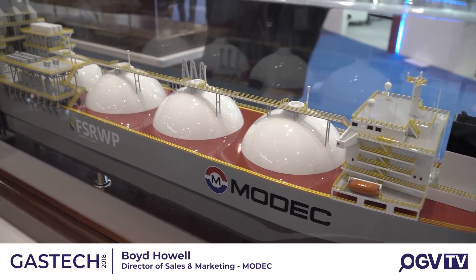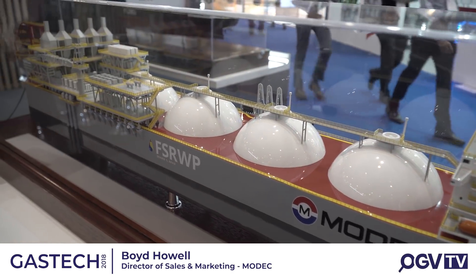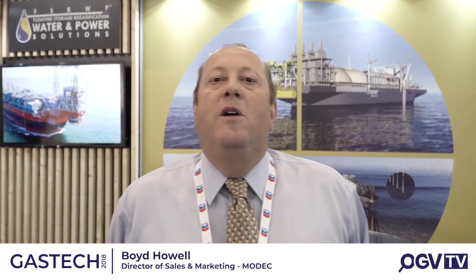We're also here to showcase one of our newest product lines, which we call the FSRWP, which is where we're using LNG as a clean fuel source to provide a means to generate electrical power, provide desalinated potable water, as well as regasified gas to consumers on shore. In the pictogram behind me, we've taken an existing MOS-type LNG carrier and removed one of the spherical orbs areas to liberate some deck space, where we have installed gas turbines to use the regasified LNG for generating electrical power.